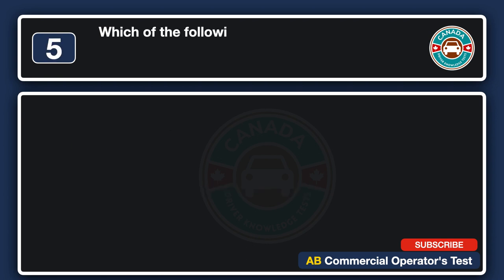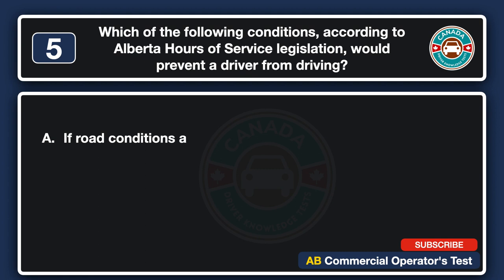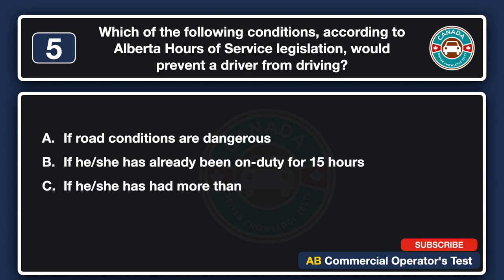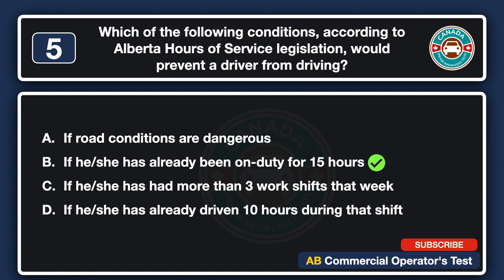Which of the following conditions, according to Alberta hours of service legislation, would prevent a driver from driving? A. If road conditions are dangerous. B. If he/she has already been on duty for 15 hours. C. If he/she has had more than 3 work shifts that week. D. If he/she has already driven 10 hours during that shift. The answer is B: if he/she has already been on duty for 15 hours.